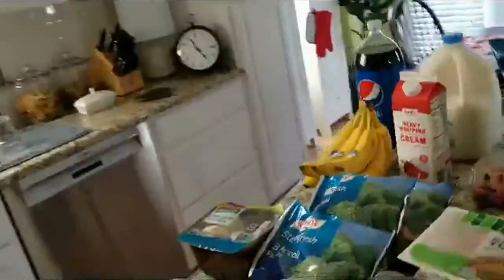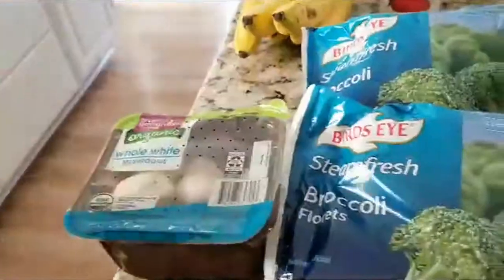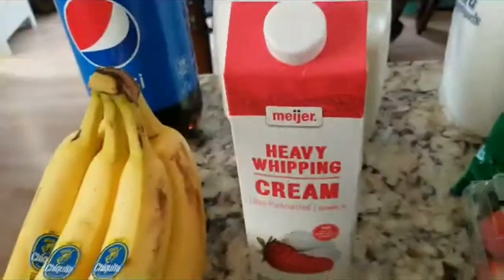I'll start on this end. I've got a Sara Lee pound cake. I've got some broccoli, frozen broccoli. I've got some mushrooms. I have bananas. Pepsi. I have some milk.